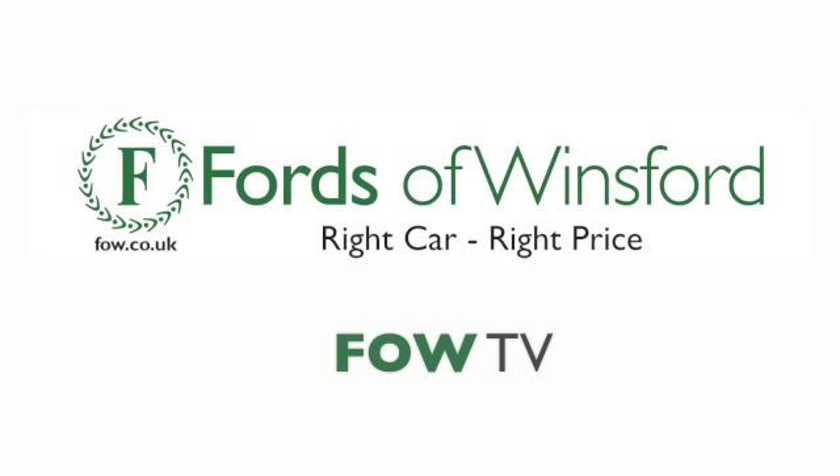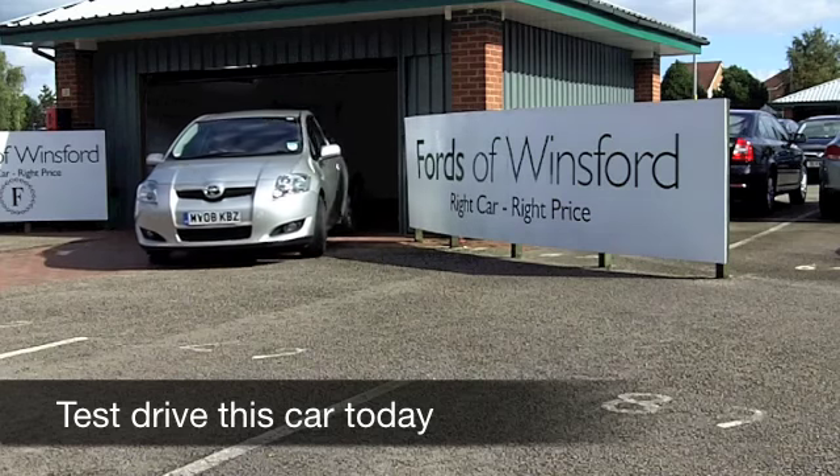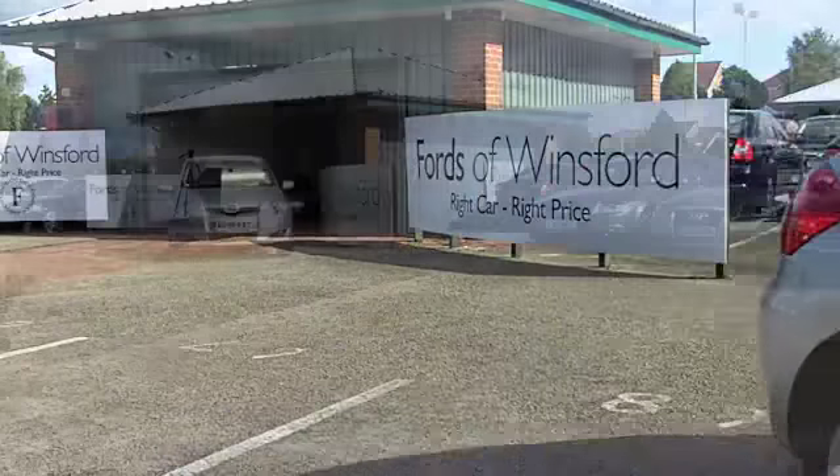The Auris is really decent to drive and there's plenty of room for five. It really is a nice car. Brand new, they cost anything from £12,000 to £22,000.